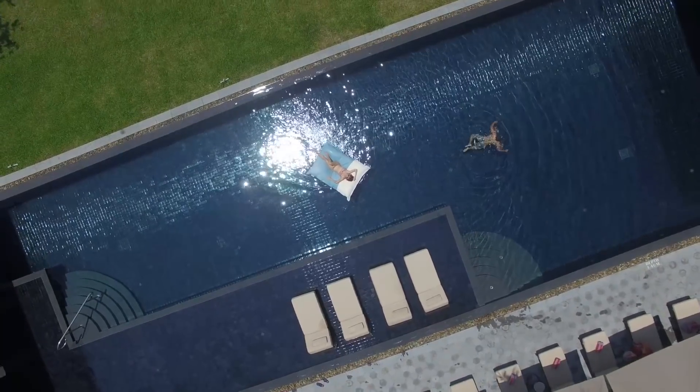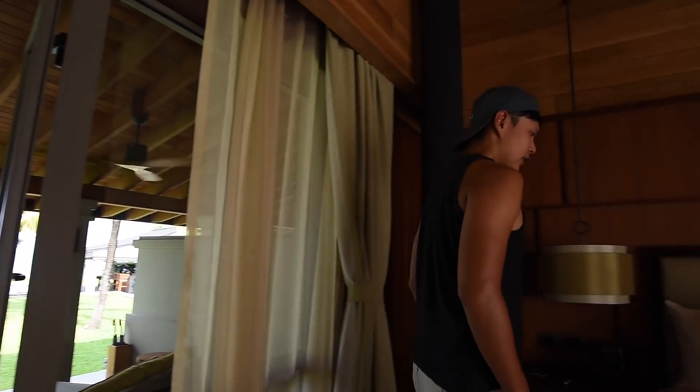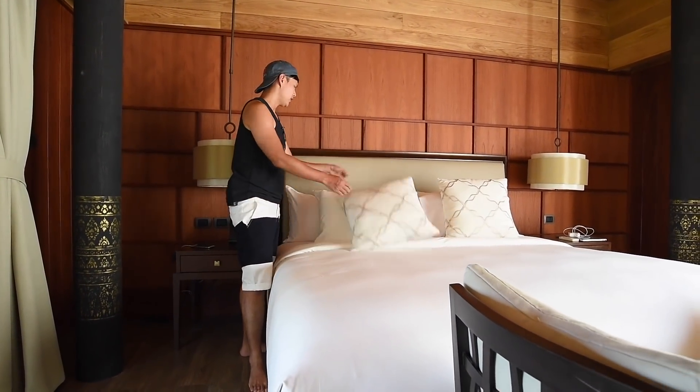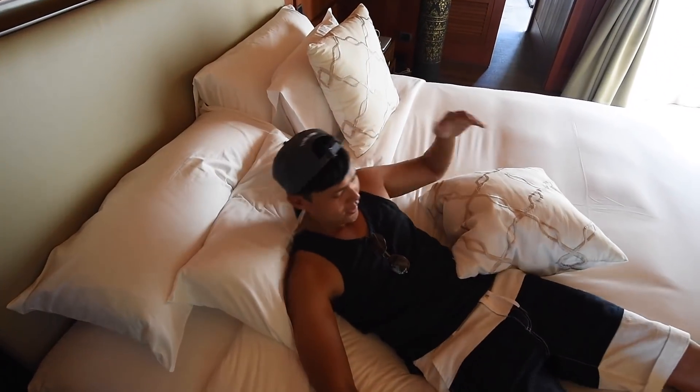I can enjoy writing and chilling in front of the room anytime. And this is my bed — very cozy. They have one, two, three, four, five, six cushions for me, very soft.